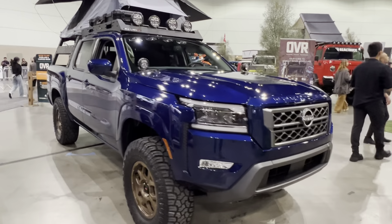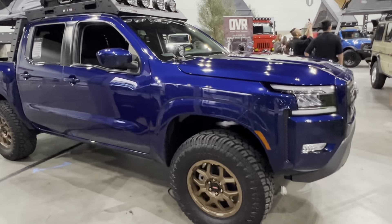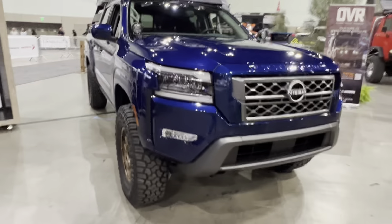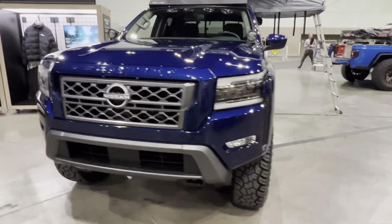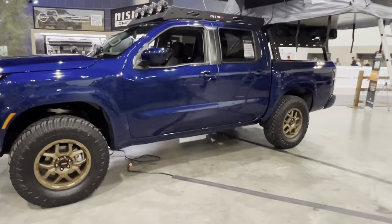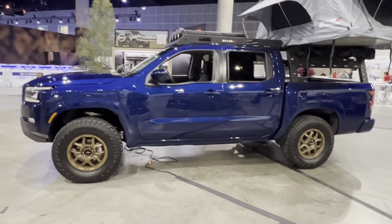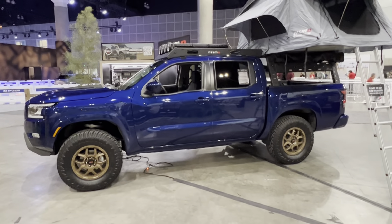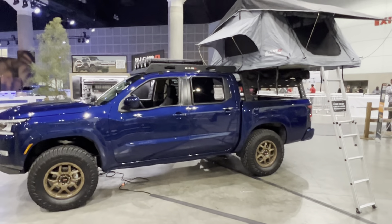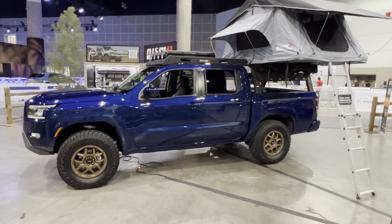This blue truck right here — you see this stance — this is what the Nissan Frontier Pro 4x should have looked like. When I'm talking about Nissan failing, they had a target: the TRD Pro, the Tacoma TRD Pro. The regular models don't matter as much, but the TRD Pro and the Pro 4x are kind of like the halo of that truck.